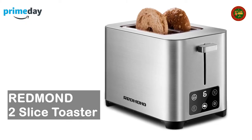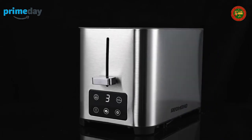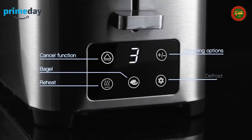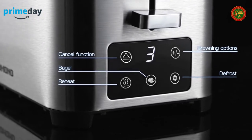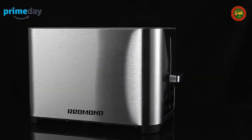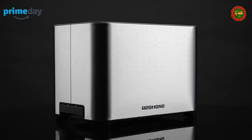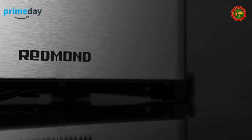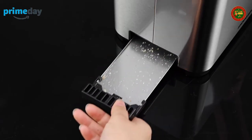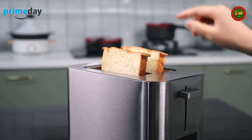Redmond two-slice toaster: touch screen controls help you cook smarter, with an LED screen creating an ultra-sleek look on your countertop. The toaster features quality heating coils closely arranged inside the slots, ensuring more even and consistent browning — providing crispy toast in little time every morning.